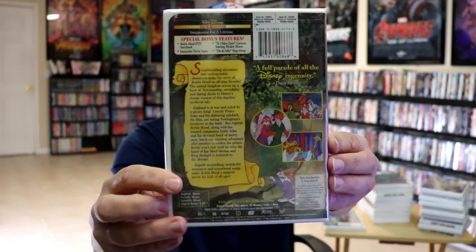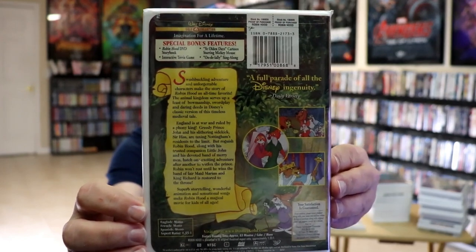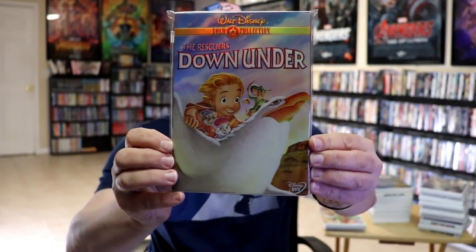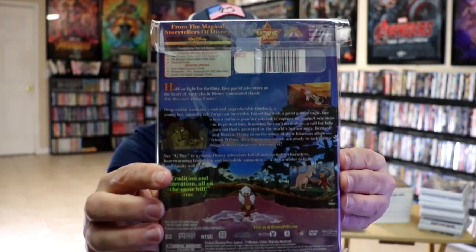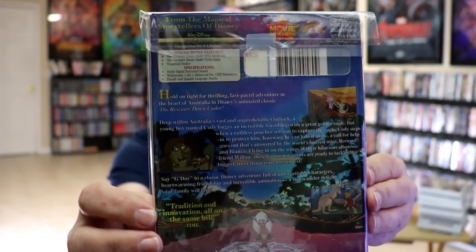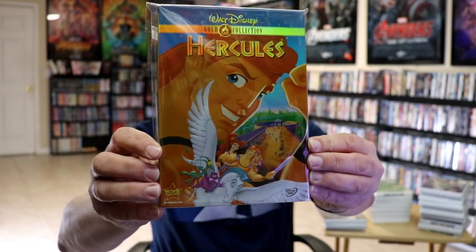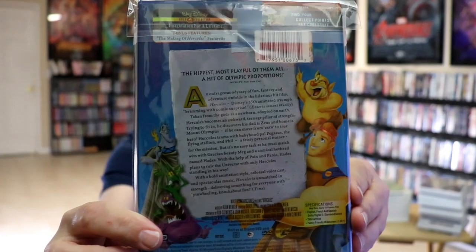Next up we have Robin Hood — here's the front and the back with the bonus features. Next up we have The Rescuers Down Under — here's the slip cover and the back with the bonus features. And then we also have Hercules with the slip — here's the front and the back with only the one bonus feature.